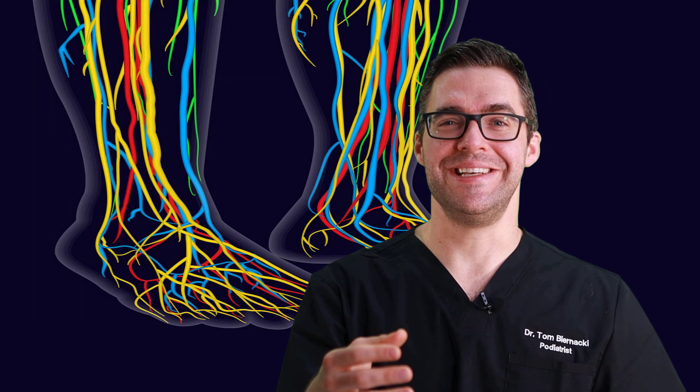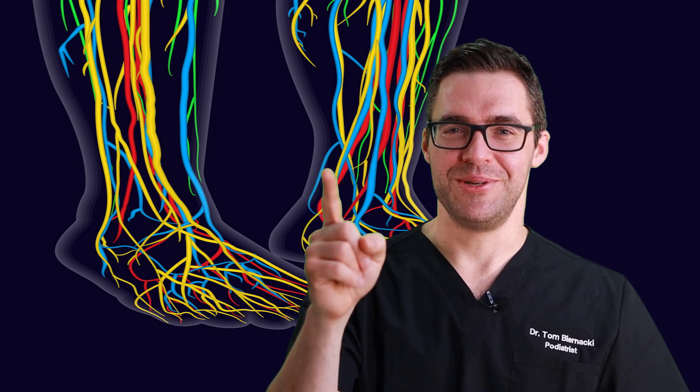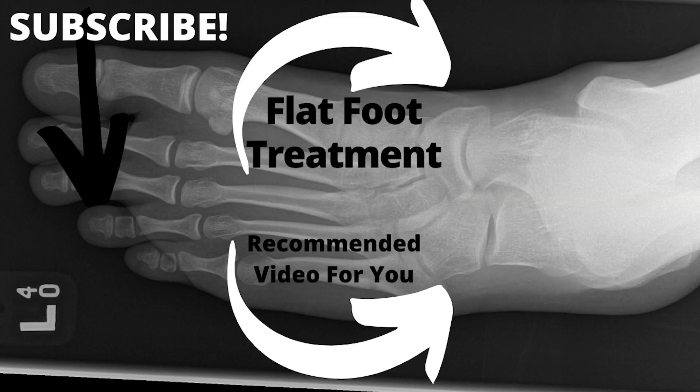If your feet are numb, you want to do something about that numbness — we have a great video on diabetic peripheral neuropathy. Hit subscribe for amazing foot content covering bunions, heel pain, everything for the foot and ankle, done safely and cost-effectively. We've got you covered, so subscribe.